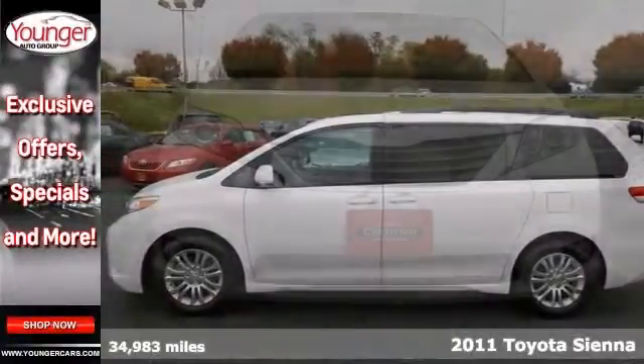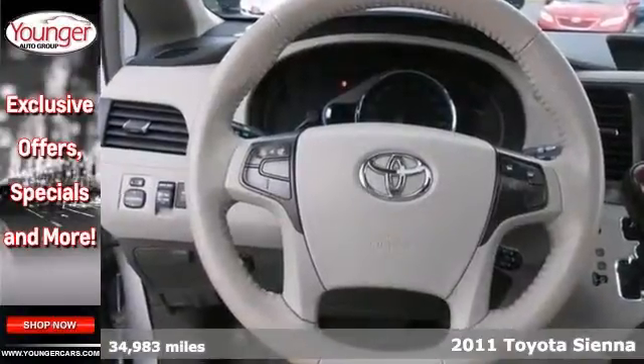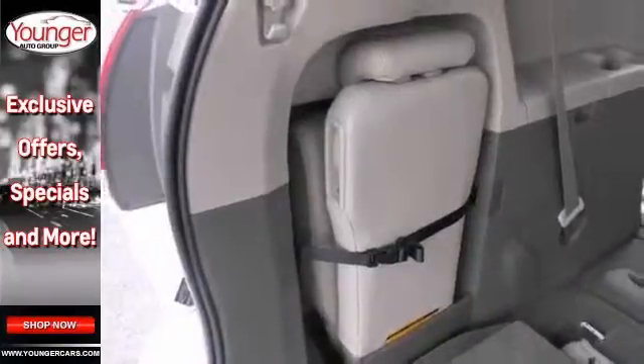Don't miss this loaded 2011 Toyota Sienna XLE. This vehicle has a lot to offer including wood grain trim, leather seats, and alloy wheels. It also has a multi-zone climate control system, a multi-function steering wheel, and DVD entertainment.